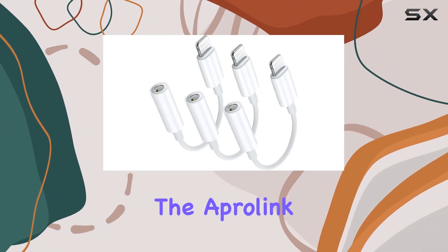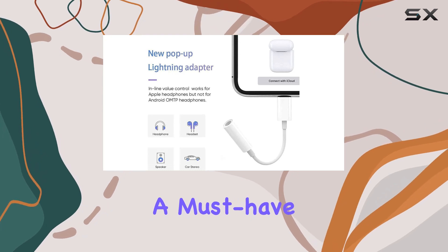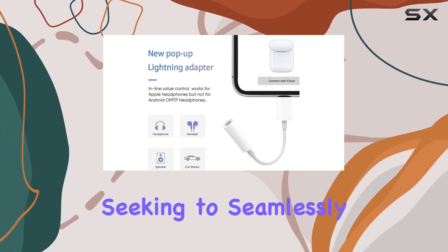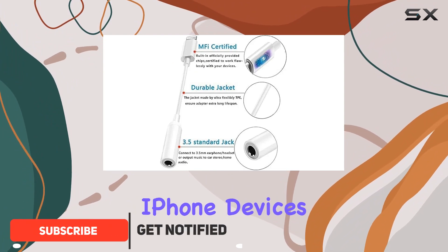Today, we're diving into the AppleLink Lightning to 3.5mm headphone jack adapter, a must-have for iPhone users seeking to seamlessly connect their favorite 3.5mm audio headphones to the latest iPhone devices.